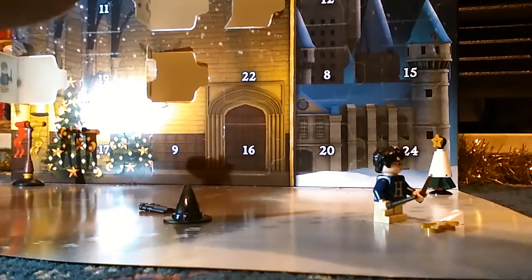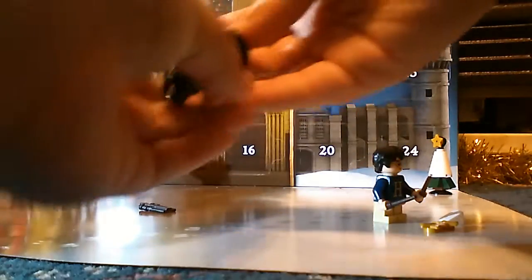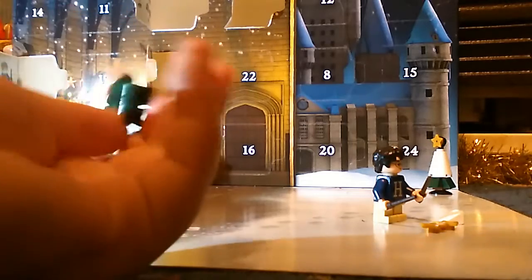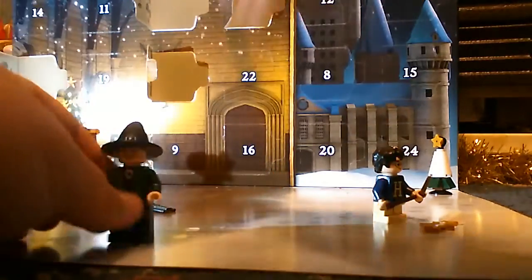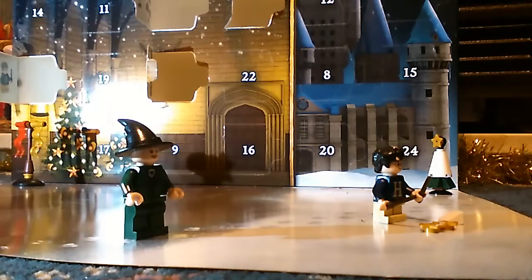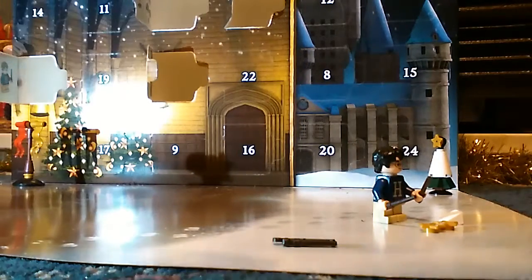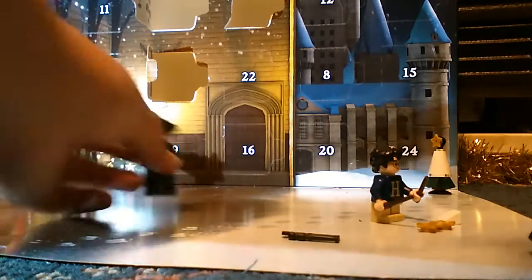Maybe if she was wearing a Christmas outfit it might be different. She only has a single-sided head, and she has her wand — it's a black wand. So far we've really only done one character, and now we've got two.